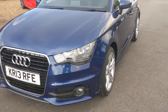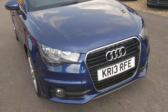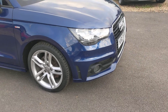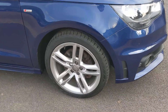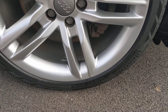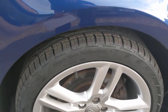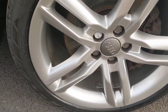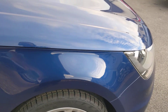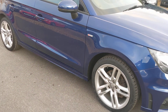It's got the deep grille, the bigger 17-inch wheels with twin blades. Just brought the alloys back up from a scratch. There are the S Line logos and repeaters in the wing mirrors.